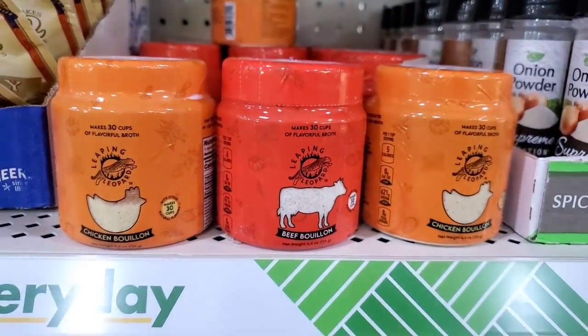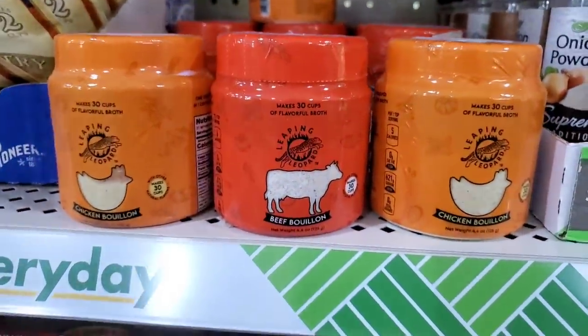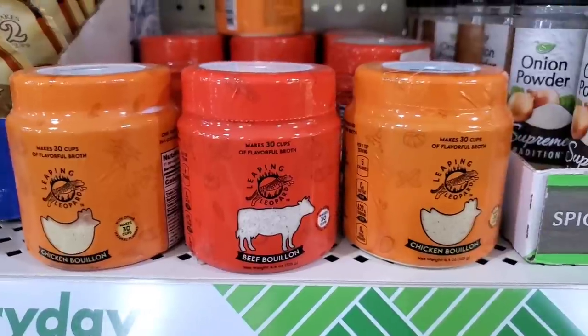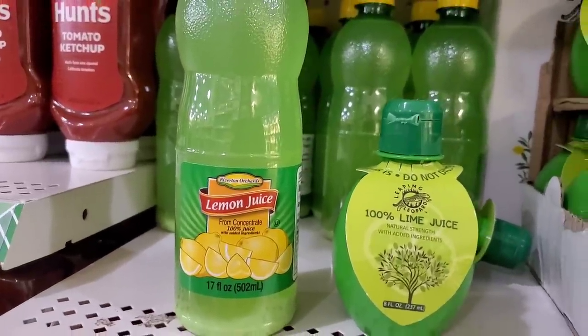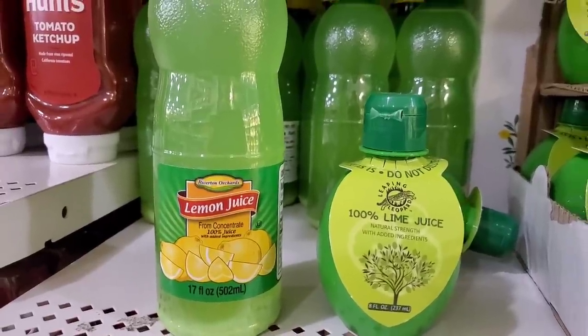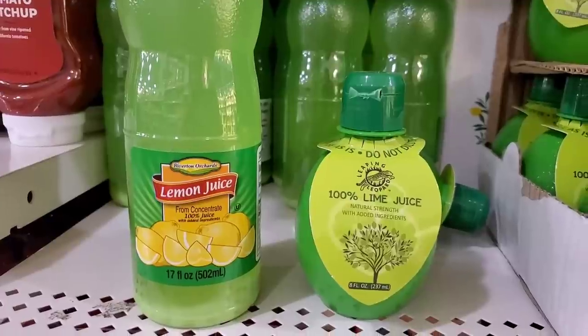These Leaping Leopard Chicken Bouillon and Beef Bouillon, which is a 4.4 ounce package that makes 30 cups of flavorful broth, are back by popular demand. The Dollar Tree lemon juice has been cut in half — the Riverton Orchards is now 17 ounces, it used to be 34 ounces — literally half the size for a dollar 25.